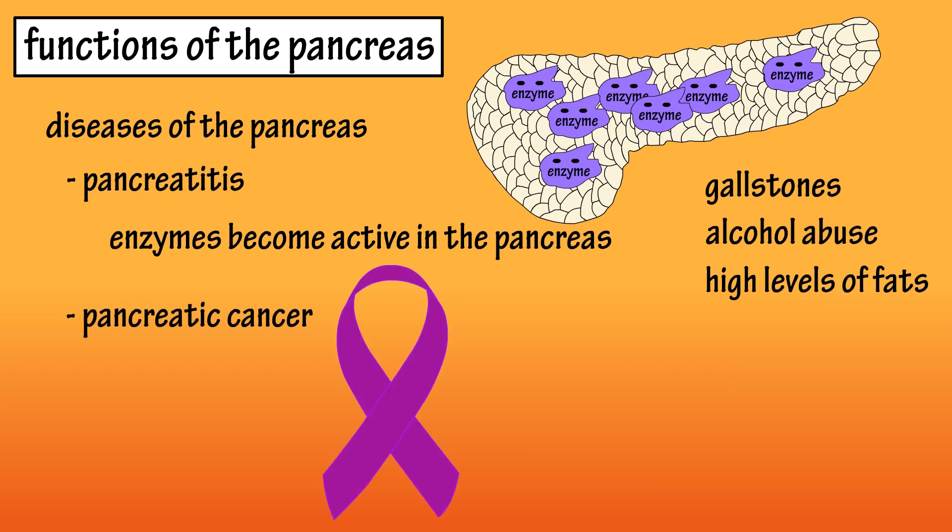Another common disease is pancreatic cancer, of which the exact cause is still unknown, but risk factors include cigarette smoking and family history.